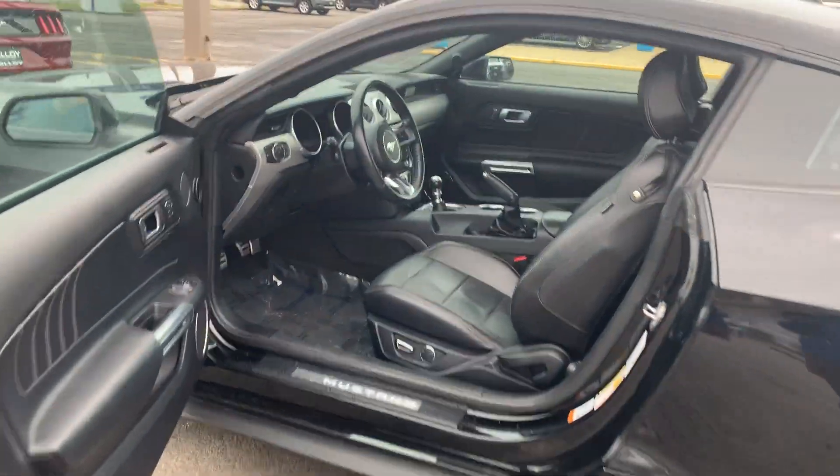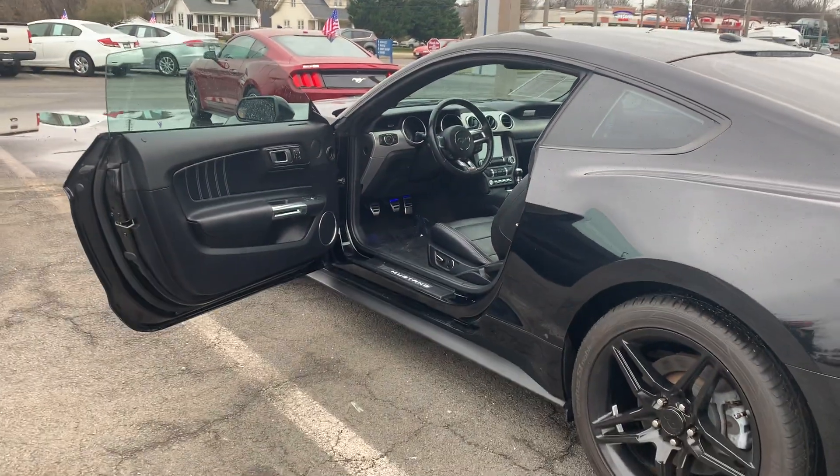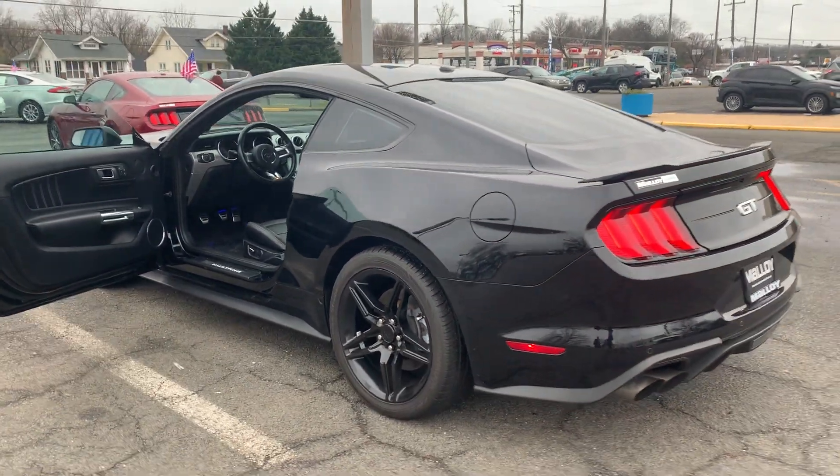It's also equipped with heated door mirrors, ambient lighting, and to help you feel safe and secure, it's equipped with an SOS post-crash alert system and an individual tire pressure monitor system.